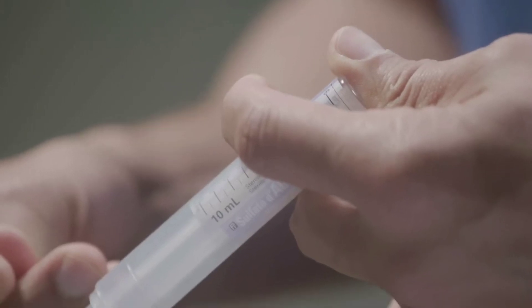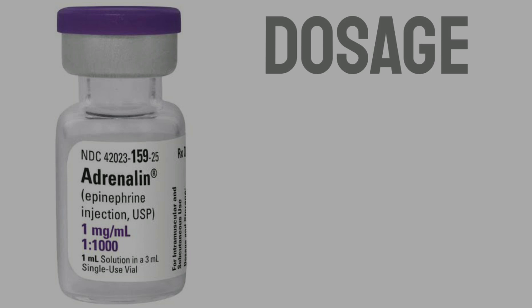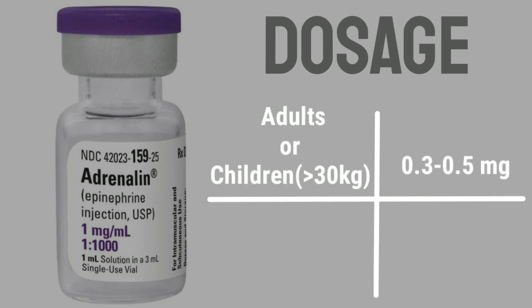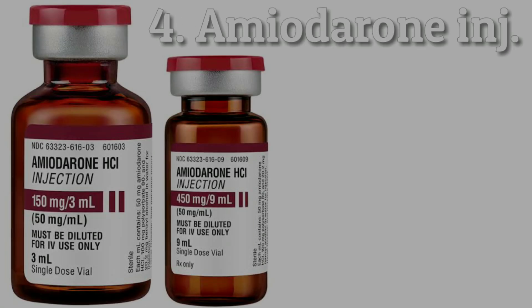Adrenaline is also used with anesthetics to increase their duration of action. Acting on beta-1 receptors, it saves lives during cardiac arrest. Dosage for adults and children more than 30 kilograms: administer 0.3 to 0.5 milligrams. For children less than 30 kilograms: 0.01 milligrams per kilogram.